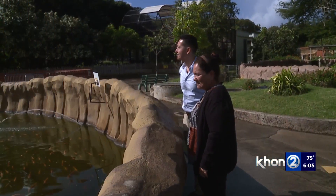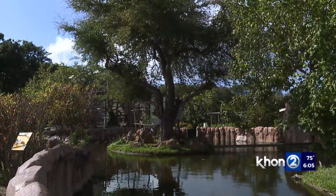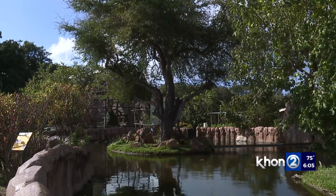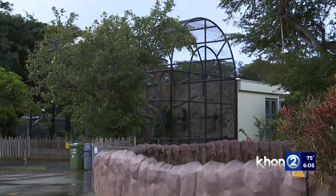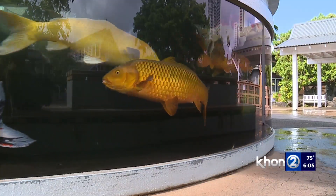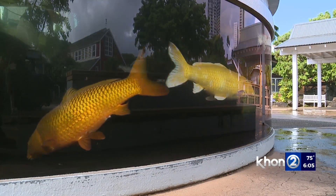Honolulu Zoo Director Linda Santos says a surprise inspection by the USDA was overdue. Inspectors were at the zoo mid-January to early February. A thorough inspection had not happened in the last couple of years due to COVID.